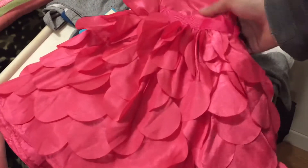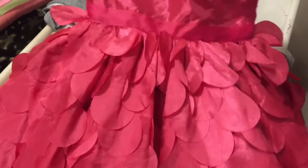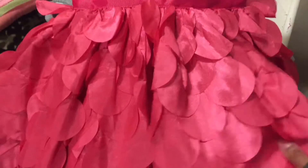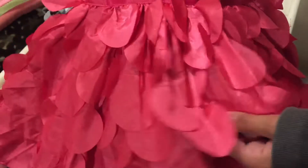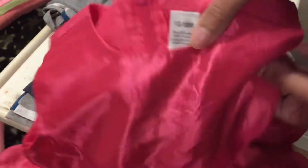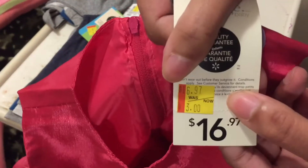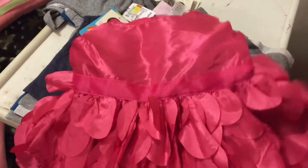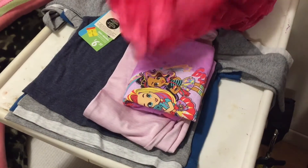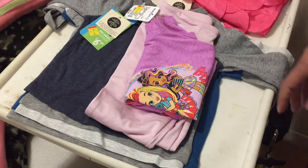So I got this pink dress for Bradley. It's a lot more of a brighter pink — it's showing up as like a fuchsia or magenta color, but it's more of a nice pink. It looks like flower petals on the bottom, has a little ribbon cinching the waist, and it's a tank top. It's 18 months, originally $16, and I got it for $3, which is a really good deal. She's probably going to wear this for Easter to spice things up.